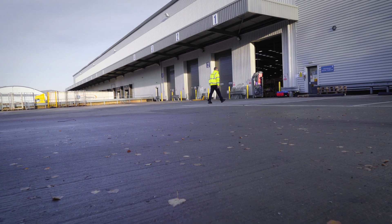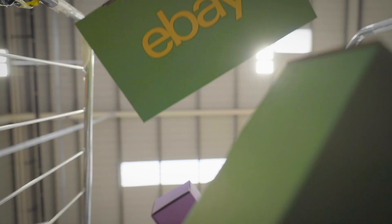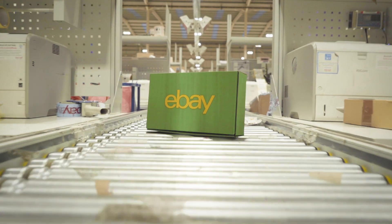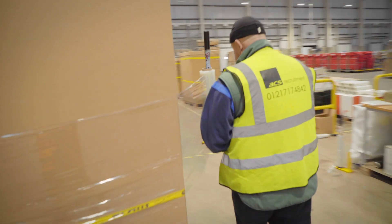Once a package arrives at the distribution centre, we unload it into cages and then move it forward onto the workstations. We then check it in, which creates a shipping label, and it goes down the line. It's then containerised into the correct destination box and dispatched.